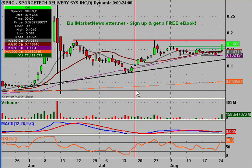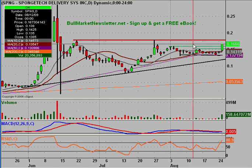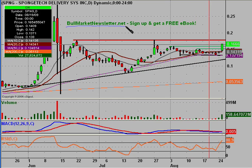That wraps up the sponge tech chart for today. If you have any other questions, please send me a message. I'd also like to point out that if you haven't been to bullmarketnewsletter.net, please go there. If you sign up for the newsletter, you'll get a free e-book that's been getting really good reviews. You'll also be subscribed to the list and get bullish chart setups, bullish fundamental plays, articles, and trading ideas. Our most recent trading idea was alerted at 22 and a half cents and went up to 30 and a half cents in about a week — roughly 30% in a week with good liquidity.